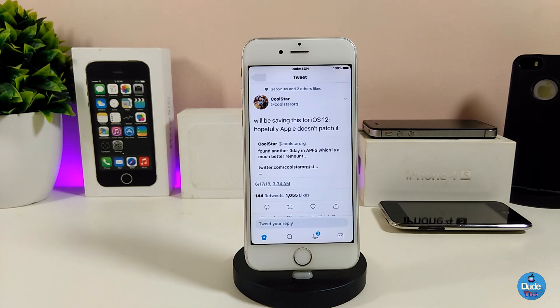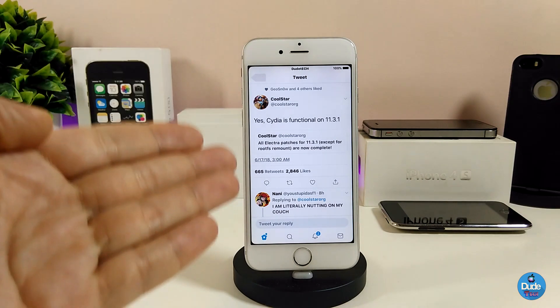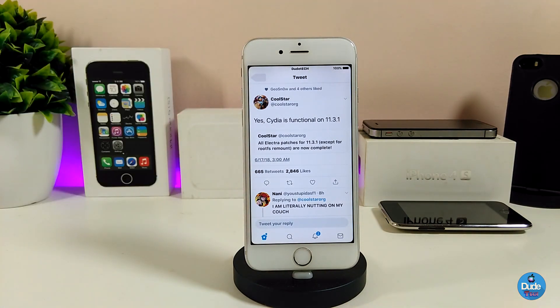The next tweet from CoolStar said: 'Well, saving this for iOS 12 — help me Apple doesn't patch it.' So he found a way to handle the root remount on iOS 11.3 up to iOS 11.3.1, and that same fix might help him when he works on iOS 12. He then confirmed: 'Yes, Cydia is functional on 11.3.1' — so CoolStar already made it work on iOS 11.3 up to iOS 11.3.1 with Cydia working and no issues.